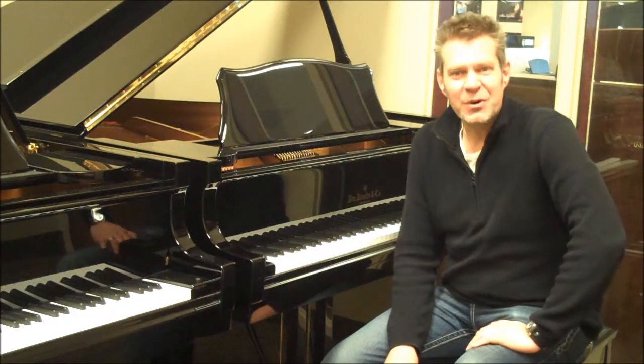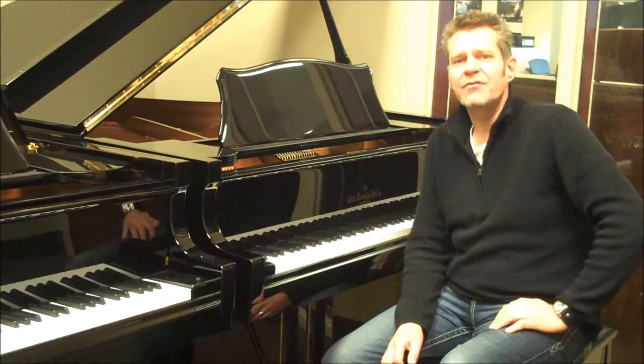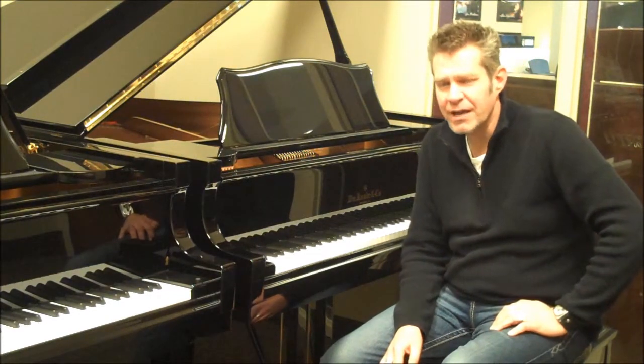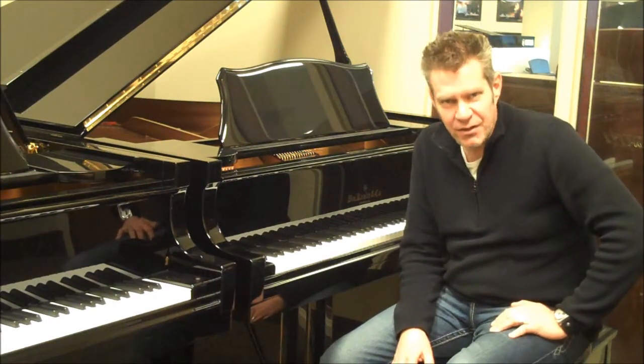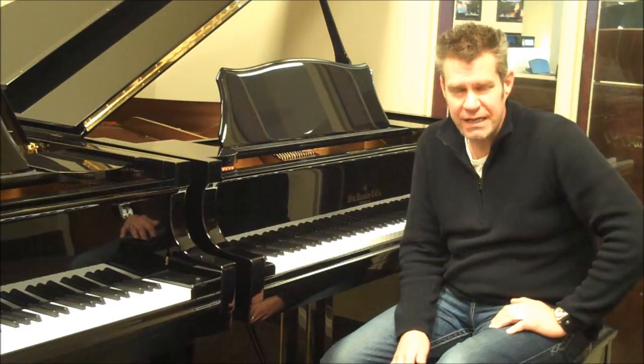Hi, I'm Dave Despain in Murray, Utah, with the Murray Piano Gallery, and I'm sitting in front of a William Kenobi WG61 piano, a 6'1" grand piano — one of my favorite values in our store by far, and one of my favorite pianos, especially for the money.